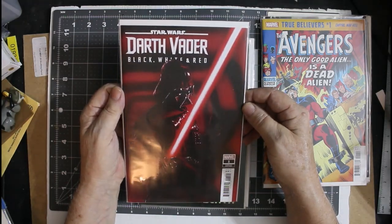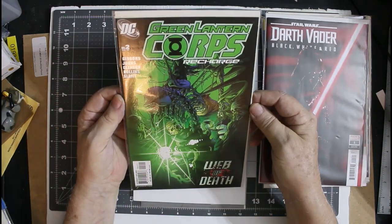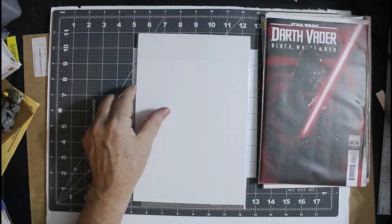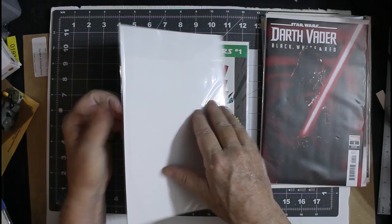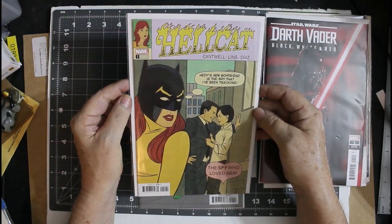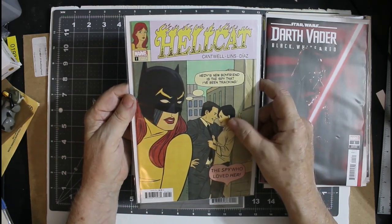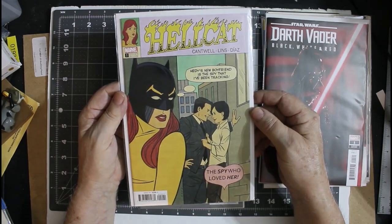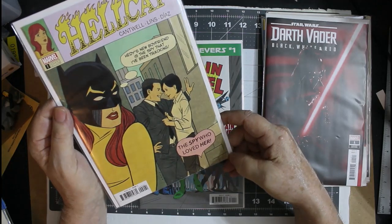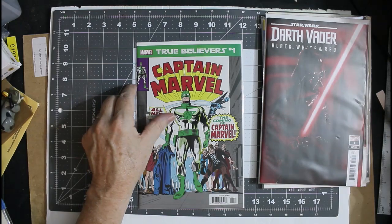Darth Vader — black, white, and red variant. Don't care about Star Wars. Green Lantern Corps — I don't think I have this one. That's cool, we like that. Hulk number 2. I like this throwback style. I don't know if that's a crease or if that's just the way the comic is made. I'll probably hang on to that for a while.